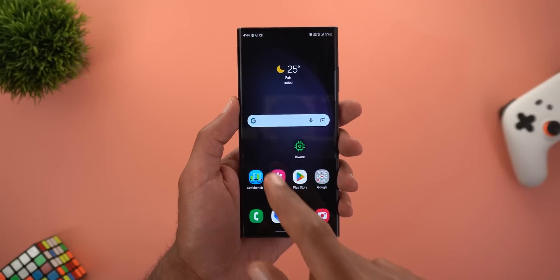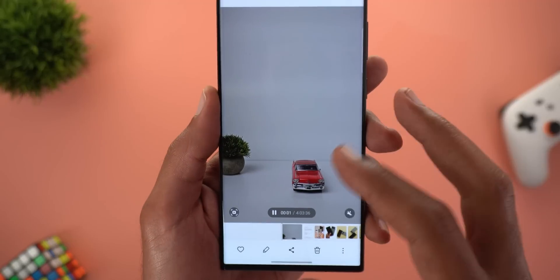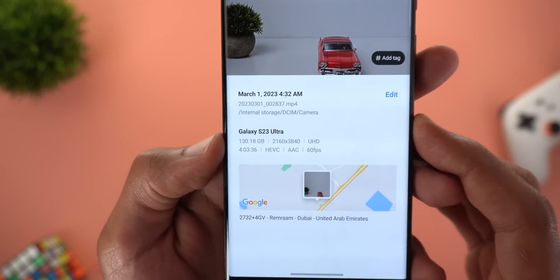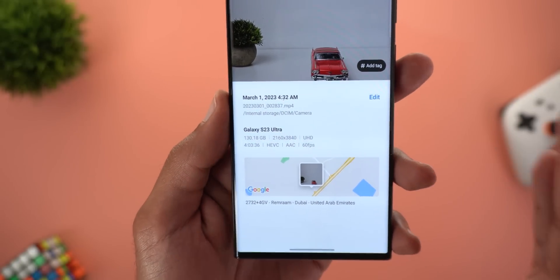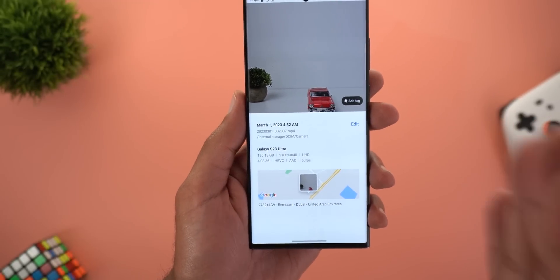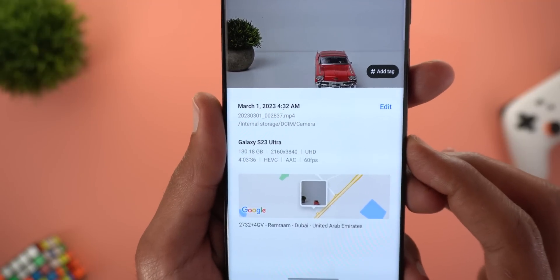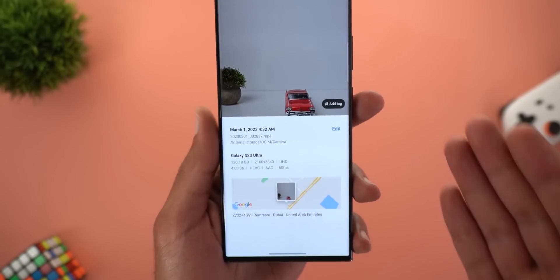The phone died before I could show you the file size, so I had to charge it first. As you can see, the result is a single 130-gigabyte file — not split into smaller pieces, but one continuous file. That's slightly more than half the storage of this phone, which is crazy.